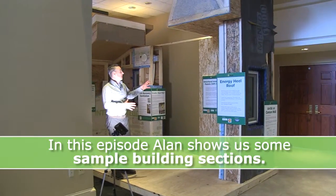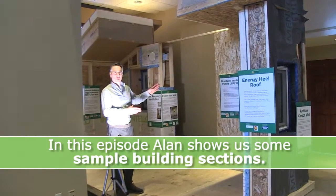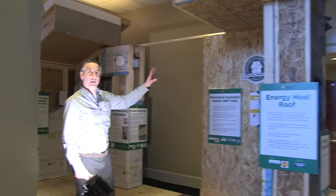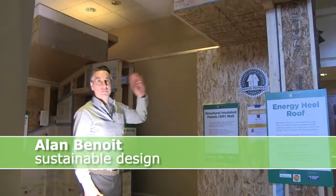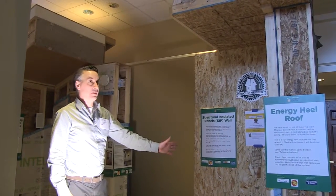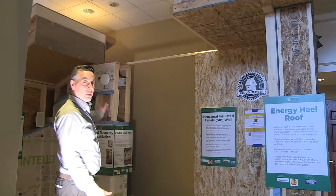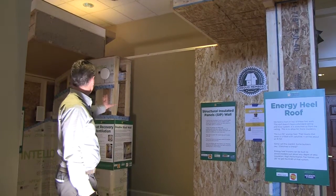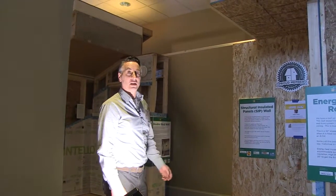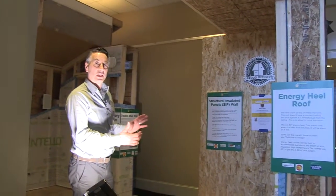This is a display that the Home Builders and Remodelers Association of Northern Vermont put together showing some of the great details used in an energy-efficient home or building — raised heel trusses, SIP panels, interior membranes, heat exchange and heat recovery systems. Just a great display so you can see some of the technology used to create a super insulated home.